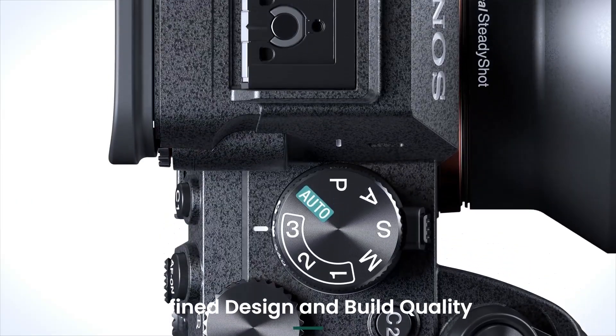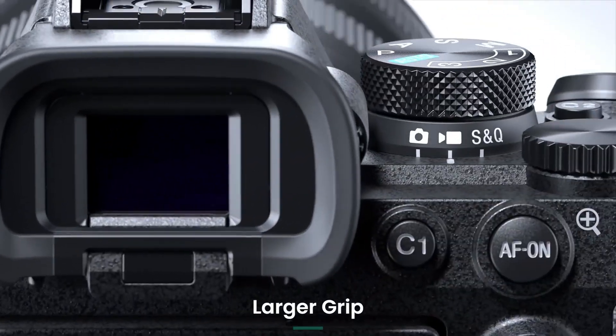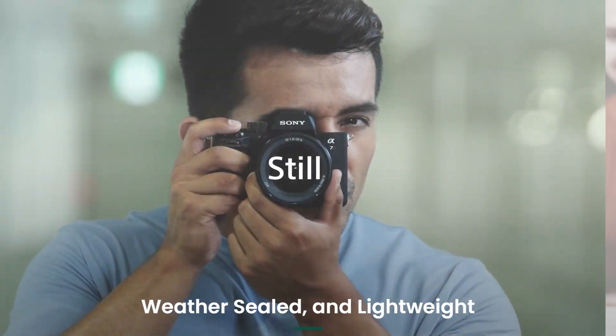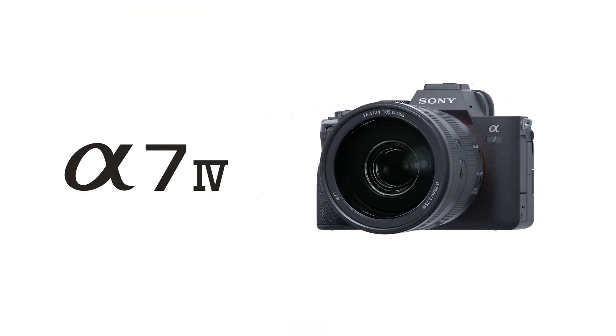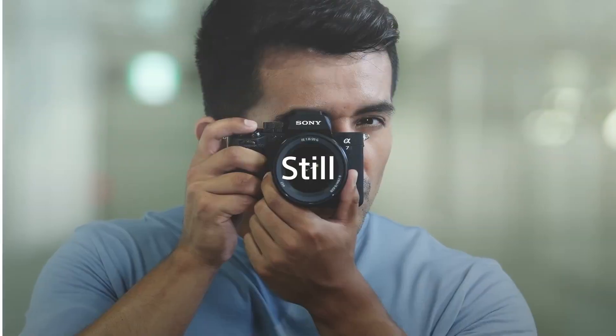Refined design and build quality. The Sony A7V introduces a more ergonomic design with a larger grip for enhanced handling. The magnesium alloy body is robust, weather-sealed, and lightweight, making it suitable for demanding conditions. Button placement and customization options have been optimized for easier access during shooting.